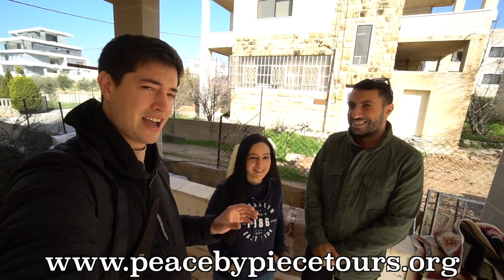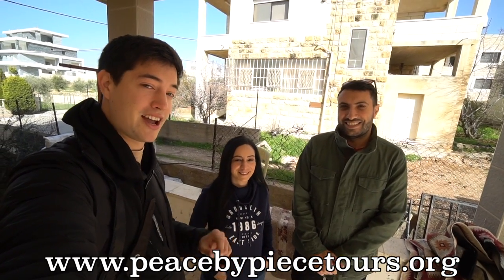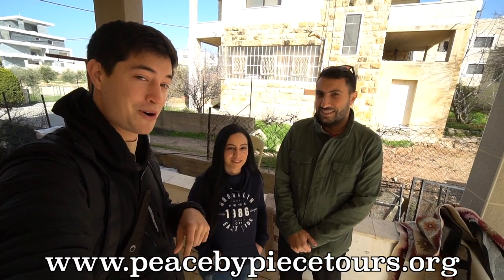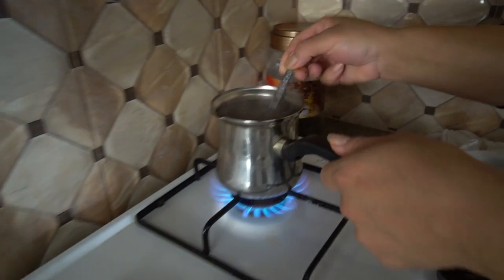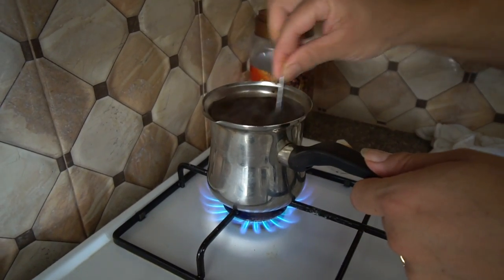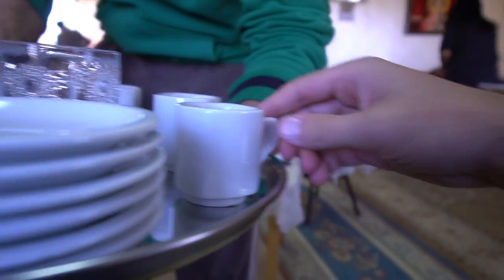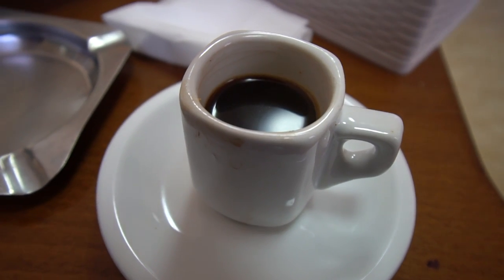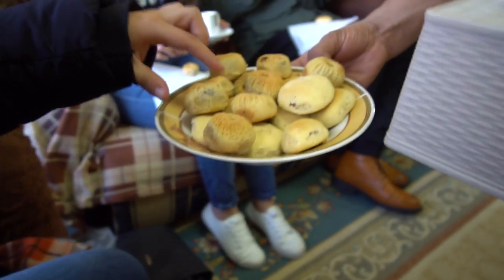If you guys want any sort of custom tour here in Palestine, you can check out Peace by Peace Tours — the information will be down in the description box. Starting off with some coffee — totally unfiltered, it's going to be thick. It smells really good, and there are some treats as well. That is the perfect way to start the day. Christmas cookies!